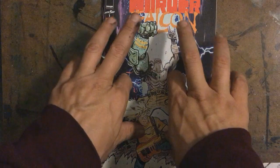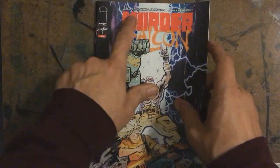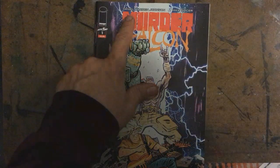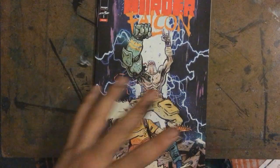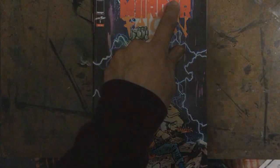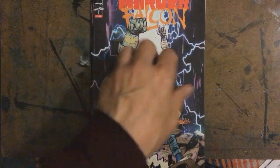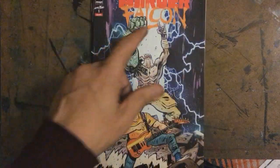Murder Falcon — I looked at it, just thumbed through it, like, oh, what the heck is this? Then I noticed the name — Daniel Warren Johnson. He does the writing and the art, and Mike Spencer does the colors. I recognized that name and the art.